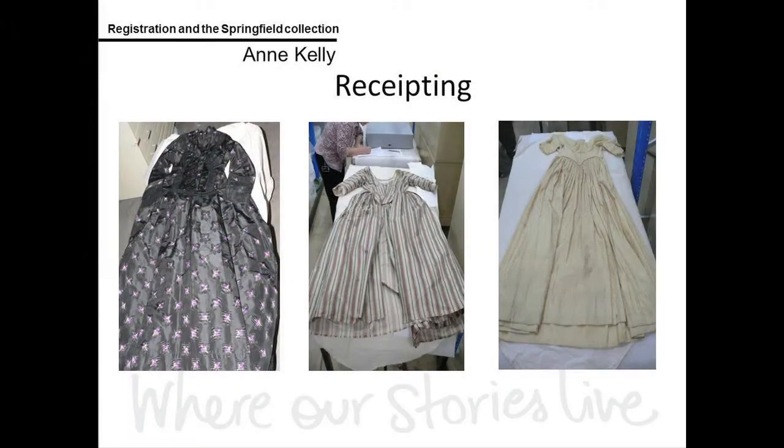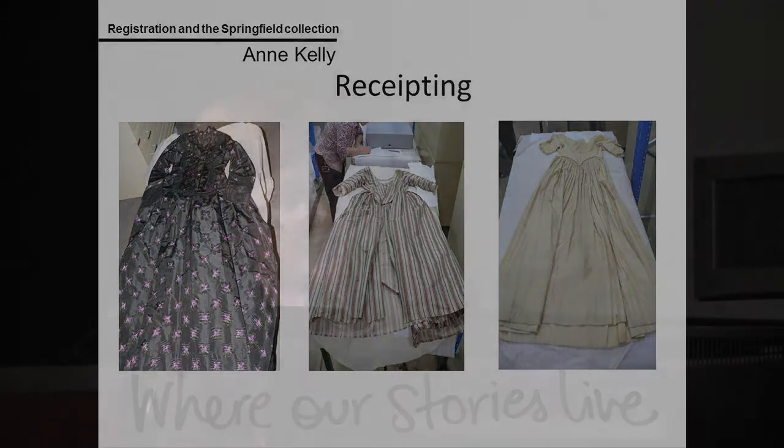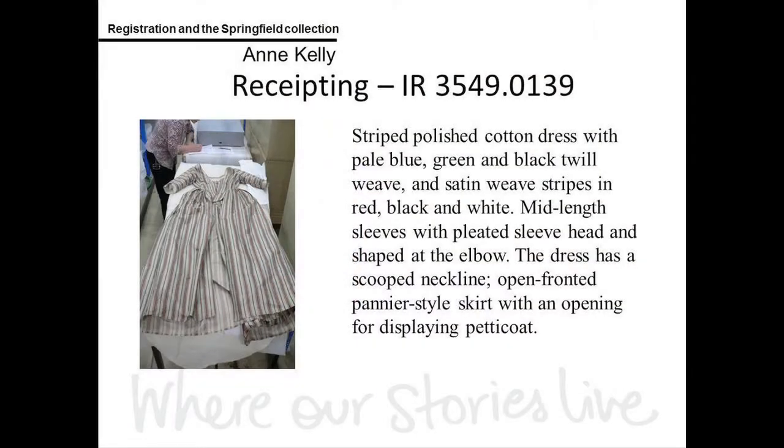I was a member of the team who unpacked this wonderful collection. Here we have some of the dresses when we were unpacking them, measuring them, describing them and taking images. If we look at them individually, I've added some of the descriptions — we had staff members with great expertise in this area, so the descriptions are quite detailed.